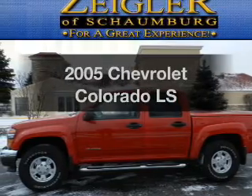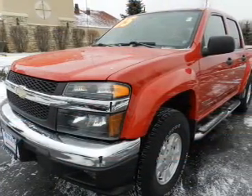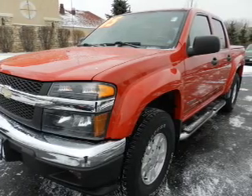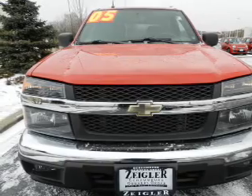Check out this 2005 Chevrolet Colorado. If you're looking for an automobile with great attributes, look no further. With a reliable engine, the powertrain includes four-wheel drive that responds smoothly to its automatic transmission.